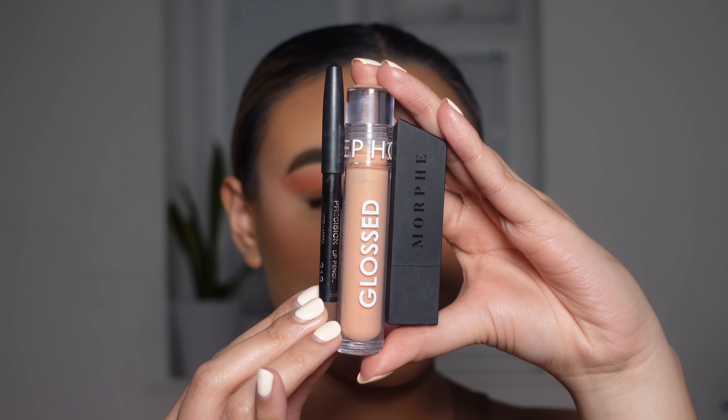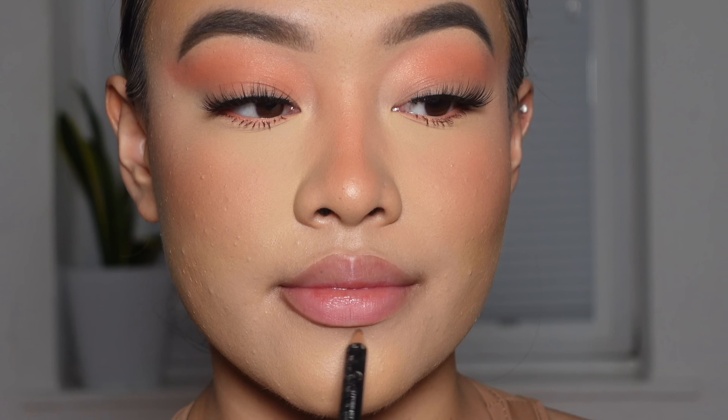And then for the lip combo, I'm going to be going in with these three products. I don't know the names of them right now, but I will have everything listed and linked below if you guys wanted to check it out.